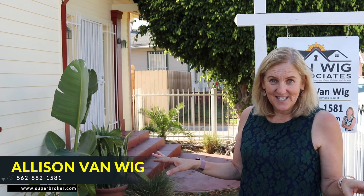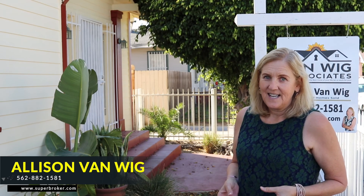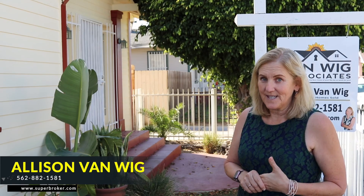No association dues here. You have your own garage parking in front of your garage. It's a one-bedroom California bungalow, really cute.